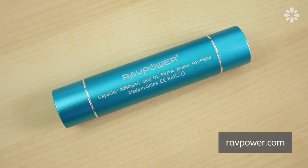If you want to learn more about this charger and where you can buy it, check out RAVPower.com.